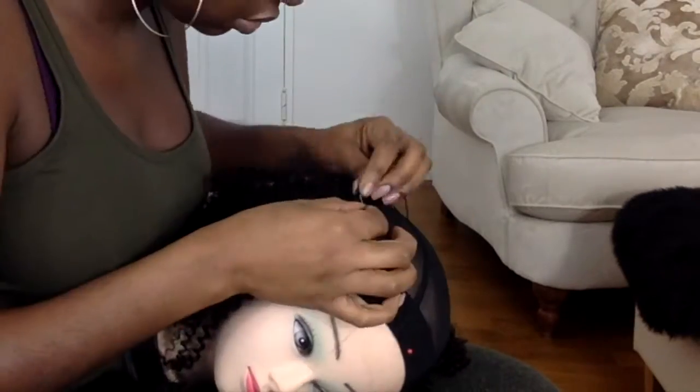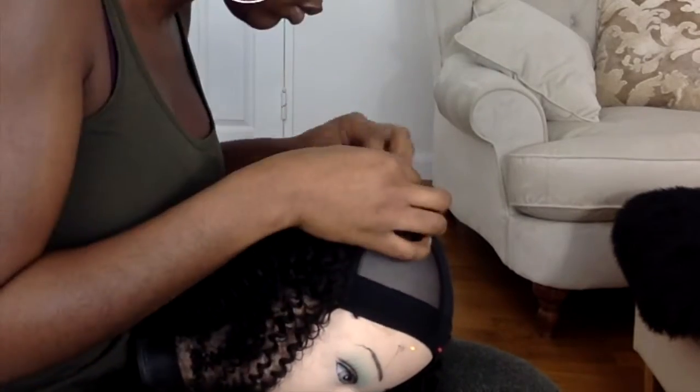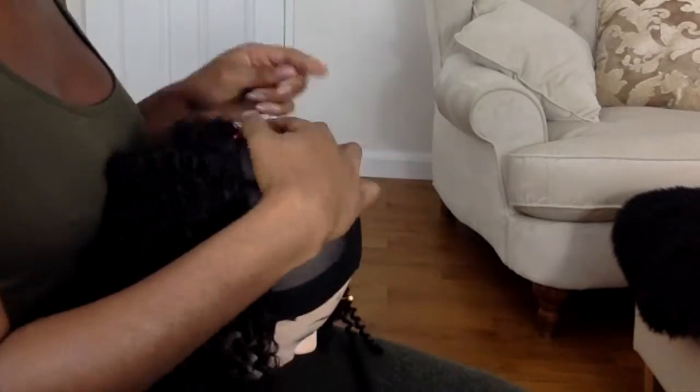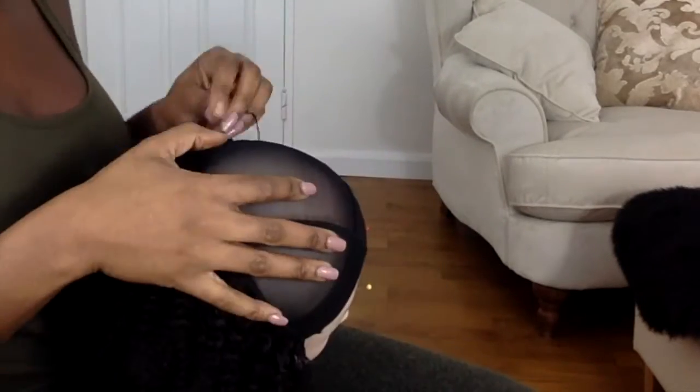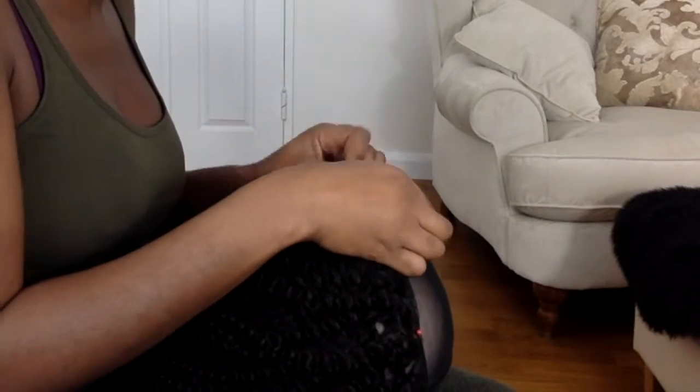Definitely I find that when I put the mannequin head in my lap it's a lot easier to do, because I don't have to stand up and I can control the mannequin head a lot easier when it's in my lap. So I just keep on sewing left to right, right to left, until I get towards the top.